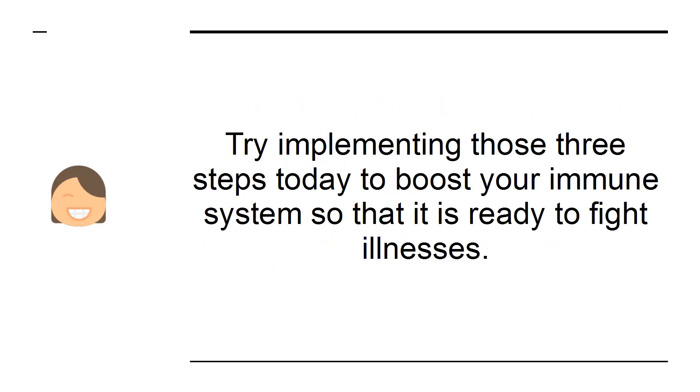Try implementing those three steps today to boost your immune system so that it is ready to fight illnesses.